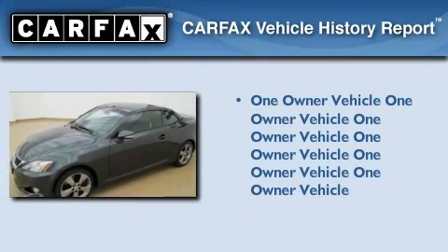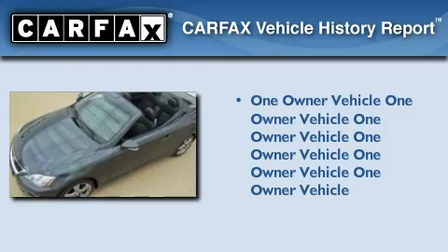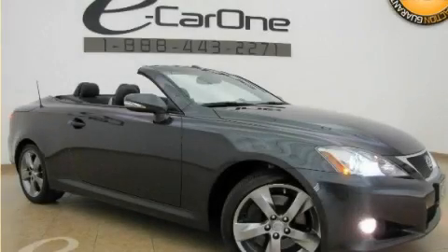This Lexus has had only one owner, and it qualifies for the Carfax buy-back guarantee. This automobile won't last long at this price — call and arrange a test drive now.